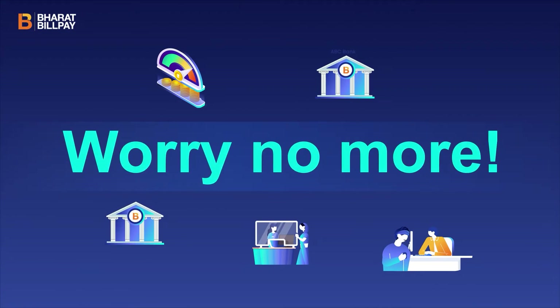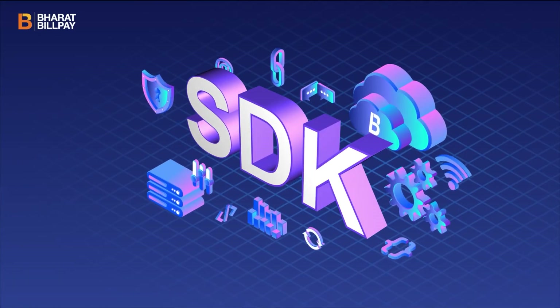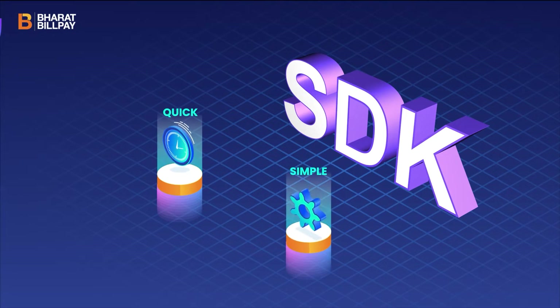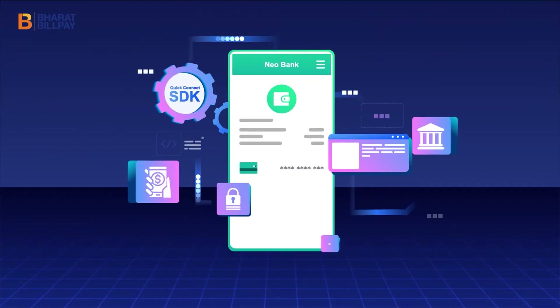Worry no more. Presenting Quick Connect SDK solution by Bharat Billpayee — now available through a quick and simple SDK solution. The one-stop solution which enables your institution or bank to enable BBPS.